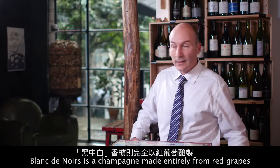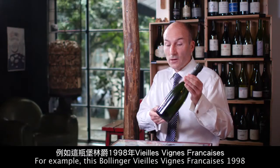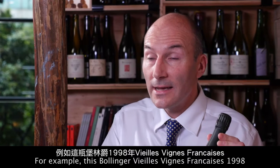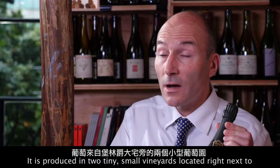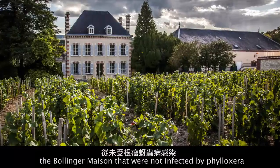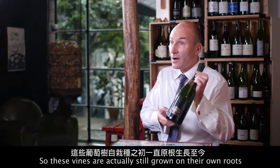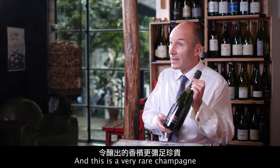Blanc de Noir is a champagne made entirely from red grapes. For example, this Bollinger Vieille Vigne Française 1998 is produced 100% from Pinot Noir. It's produced in two tiny small vineyards located right next to the Bollinger Maison that were not infected by Phylloxera. So these vines are actually still grown on their own roots, and this is a very rare champagne.